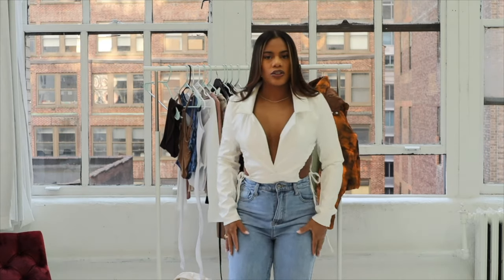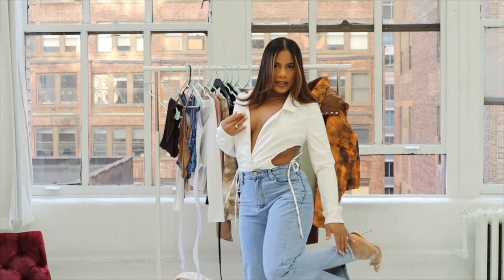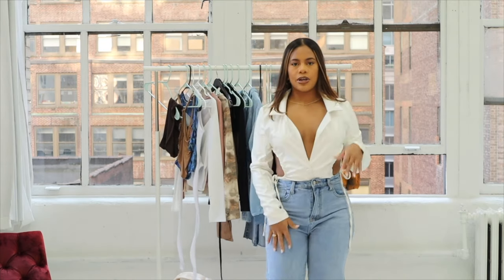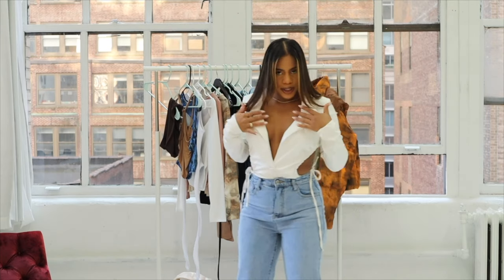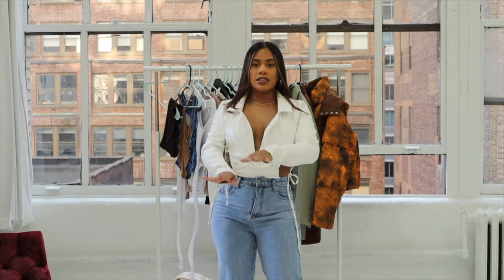I also got these jeans from Pretty Little Thing. They have a slit at the bottom and are a perfect kind of blue. They pair up nicely and I really love the material — it doesn't feel cheap.